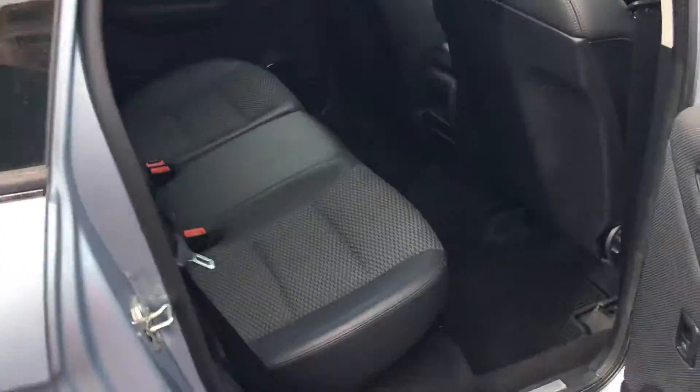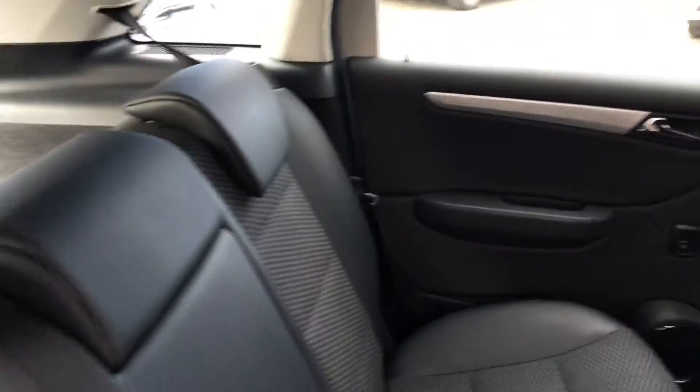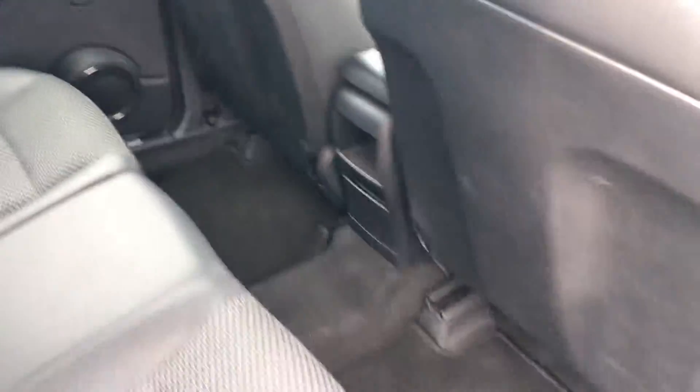Moving to the back, you again have part leather seats. There's plenty of space for three passengers with a very generous amount of leg room, and ISOFIX points on the exterior seats.